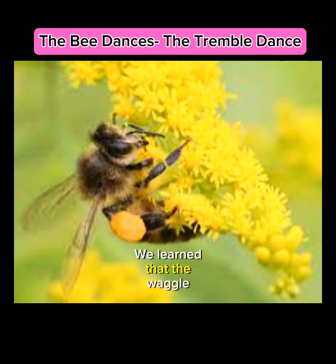We learned that the waggle dance gives exact directions to a food source, and that the round dance informs bees there are great tasting nectar plants close by.